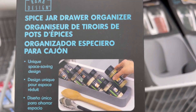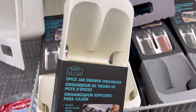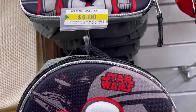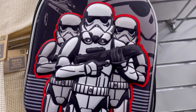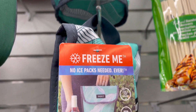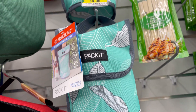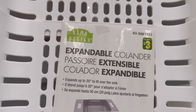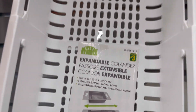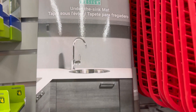Brahma Design spice jar drawer organizer for four dollars. Brahma Design cooler bag or lunch bag for four dollars. Brahma Design expandable colander for three dollars. Brahma Design under-the-sink mat for four dollars.